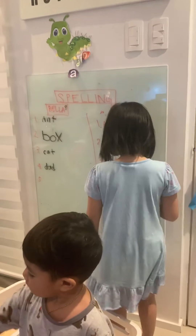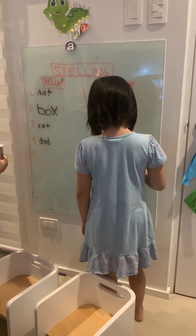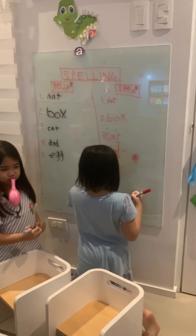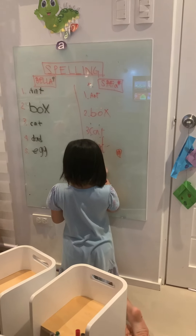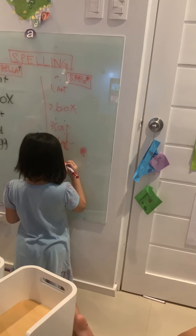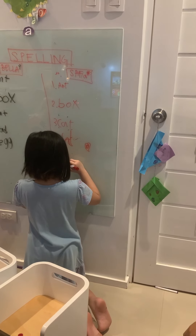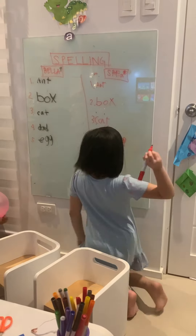Number five, for the last word — I want you to spell: Egg. Egg. D-a-g. Egg. Egg. Egg. G. What letter makes that sound? G. G. G. Okay. Good job! Good job! Thank you.